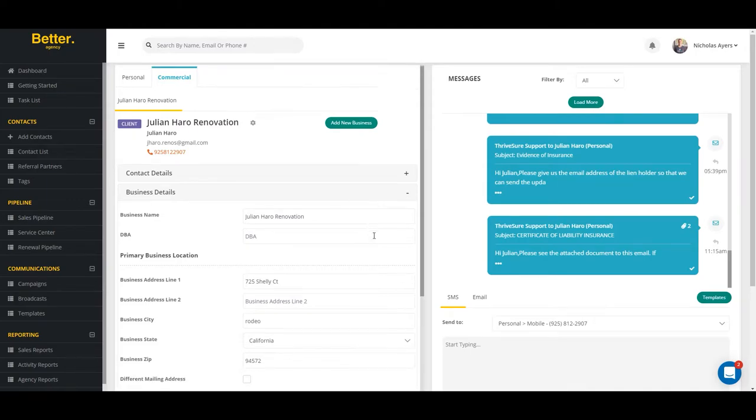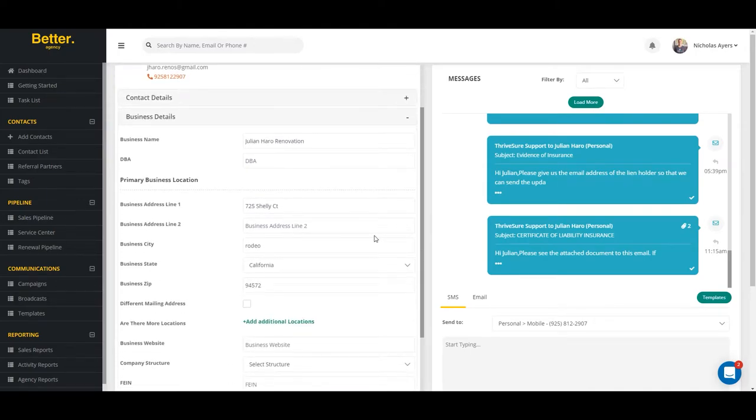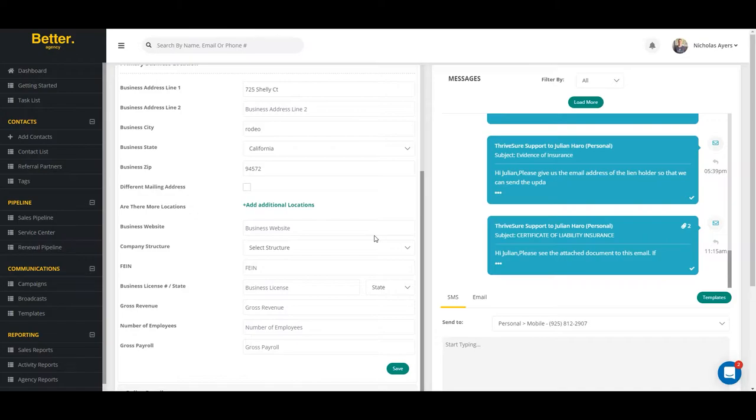Agents can also add multiple decision makers to the commercial lines account in the event that they need to speak to a key decision maker. Within the commercial tab, agents can store important client information such as company DBA, FEIN number, employee count, payroll, gross receipts, and more.